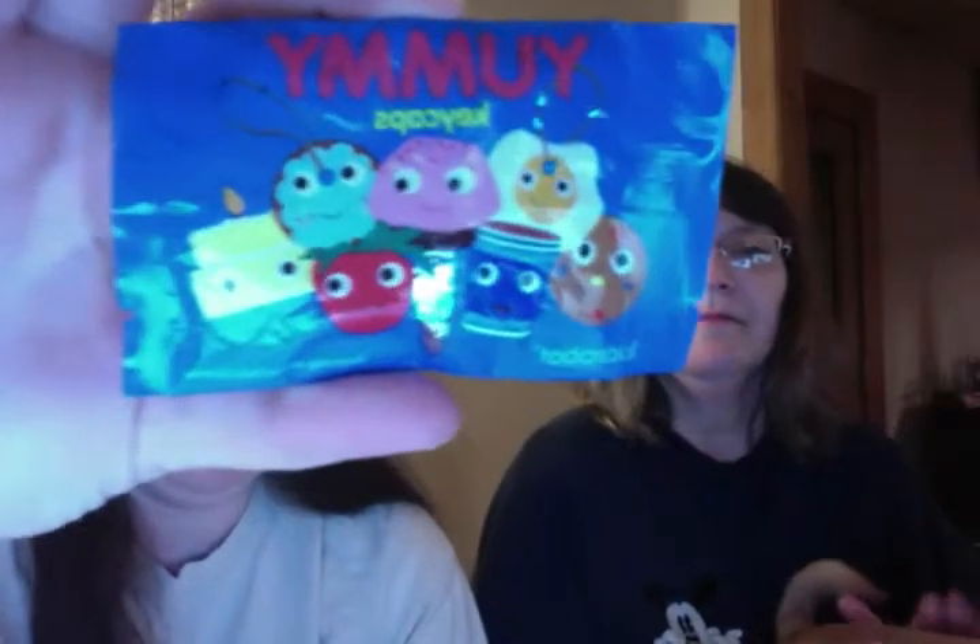Hi guys! We have two Yummy Keycaps by Kidrobot to open tonight. They are $3.95 at Barnes and Noble, but if you have a membership card you get 10% off. So we bought two of them to see if we like them.